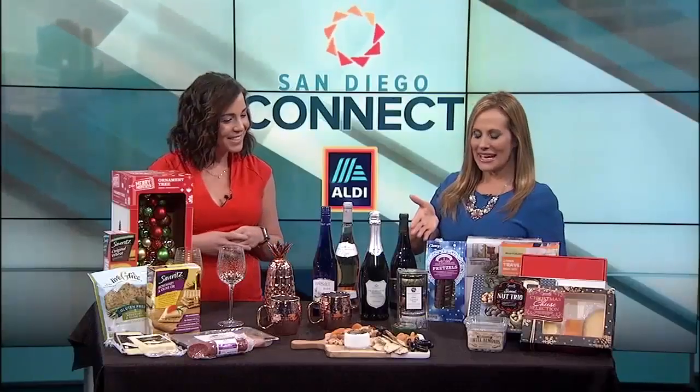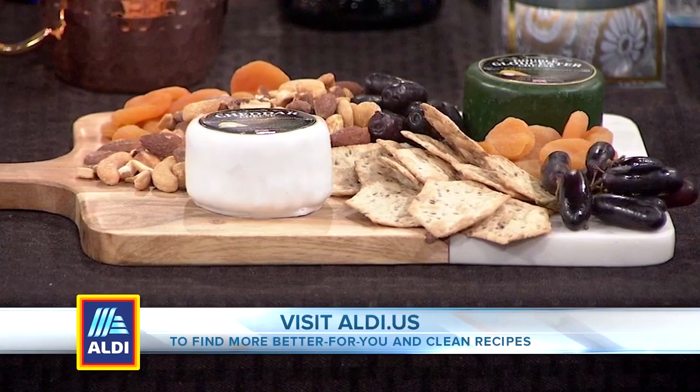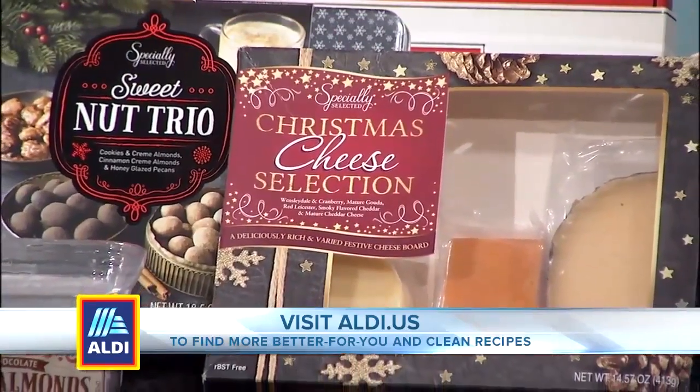So you have the amazing cheese and nut plate here. That is gorgeous. Thank you — and I picked up that serving tray, too, at Aldi. So if you're thinking about a hostess gift that you need to bring, why not pick up some of their select cheeses, make it on one of their trays, and then you just leave it there.